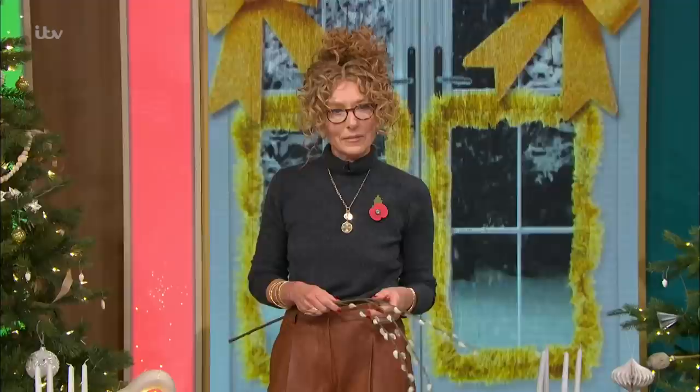It's time to venture up into the loft or search through those cupboards and bring out your Christmas decorations. If you are looking to change up your home's festive look, then Kelly Hoppen is here now with her top interior trends for this year.